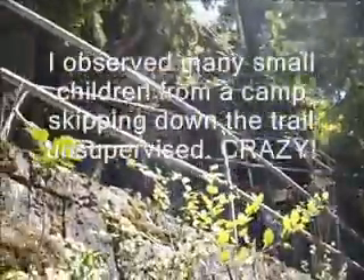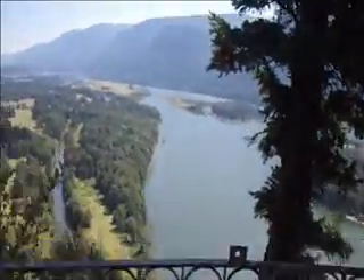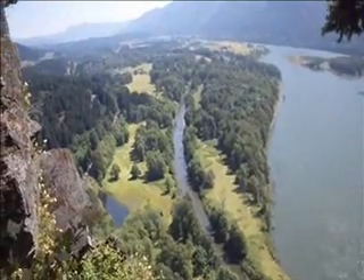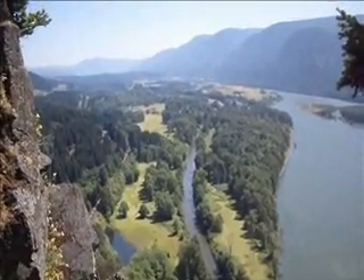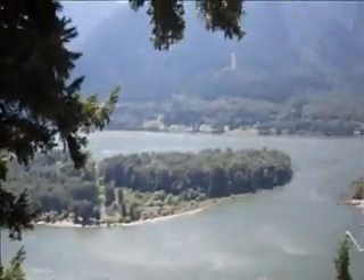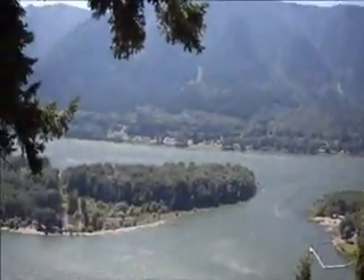We're making our way up. You can see all the handrails. Really nice viewpoint here — we're about halfway up, parts of gravel. Columbia River Gorge. It's a cool island, very very cool island.